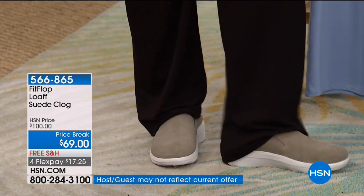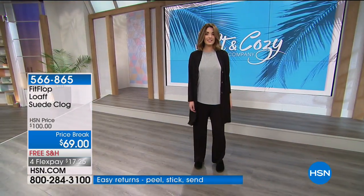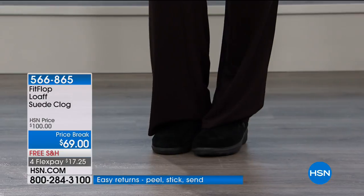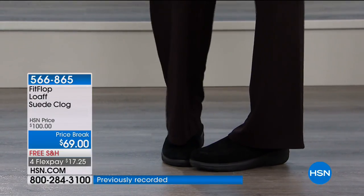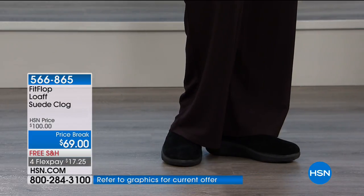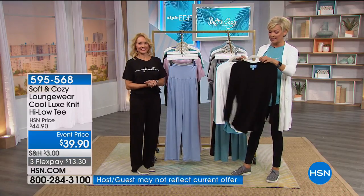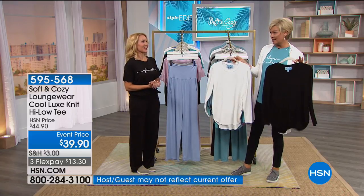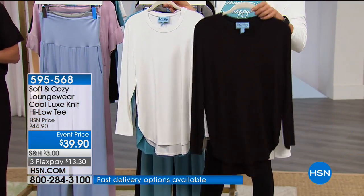As we continue, we've got more from Soft and Cozy — here's McKenzie in the black suede clog with the black palazzo pant and the black duster that's still to come. Item 566865 on the clog. We have long-sleeve tees up next — these are so dressy. The short sleeve is much more casual in comparison — this is a dressy tee. Brand new from Soft and Cozy.